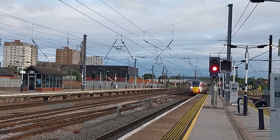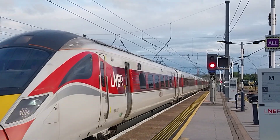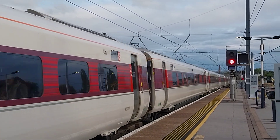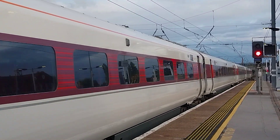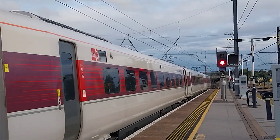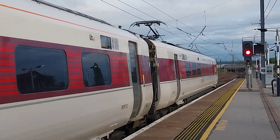I will be changing there to get the 350 bus back to Scunthorpe later on. LNER Azuma, London North Eastern Railway, 800112 arriving here at the city of Doncaster station. 800112 London North Eastern Railway Azuma.